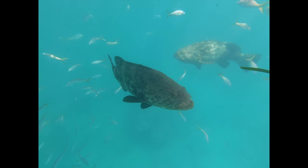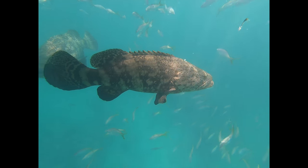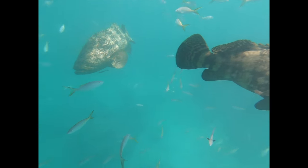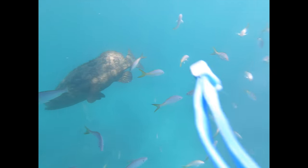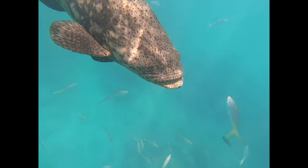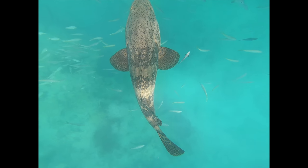Goliath groupers are also called Jewfish. Goliaths are critically threatened, so this has made it even harder to find them the way we did today. The US started protecting them in 1990, which has helped their populations rebound from overfishing, spear fishing, and pollution.